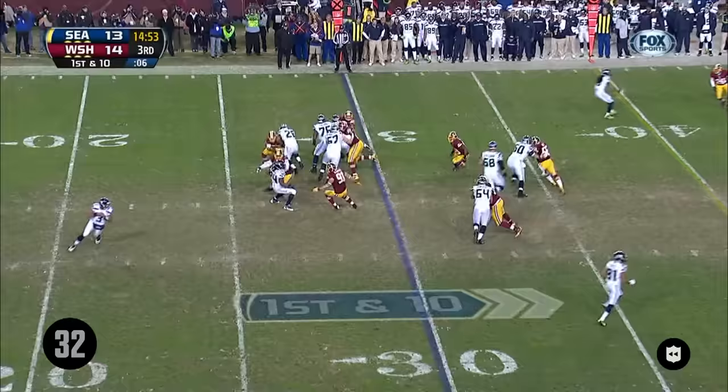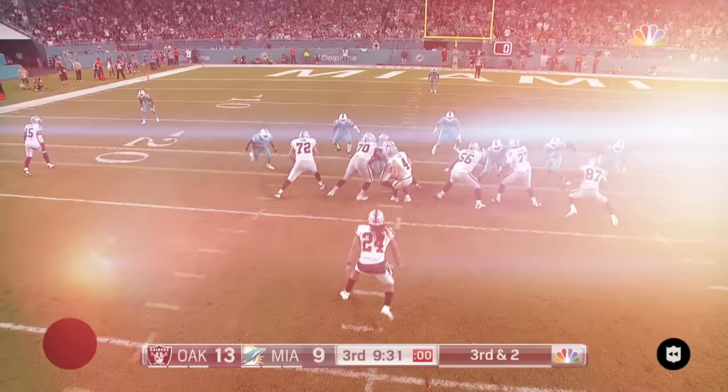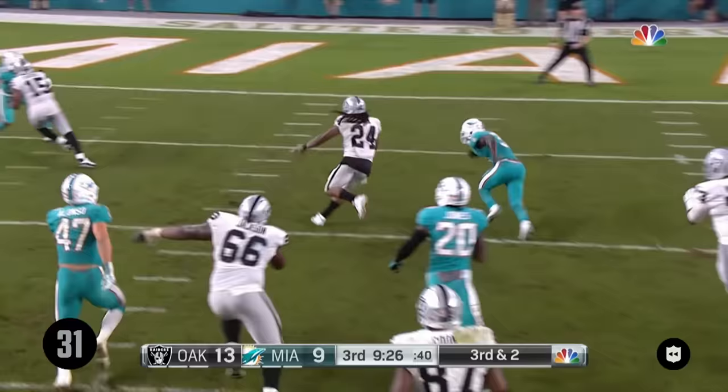Start of the second half starts with a run by Lynch. Tried the left side, now comes back to the right side. He's got Russell Wilson out in front of him. There goes Lynch, inside the 10 — Marshawn Lynch all the way to the end zone.